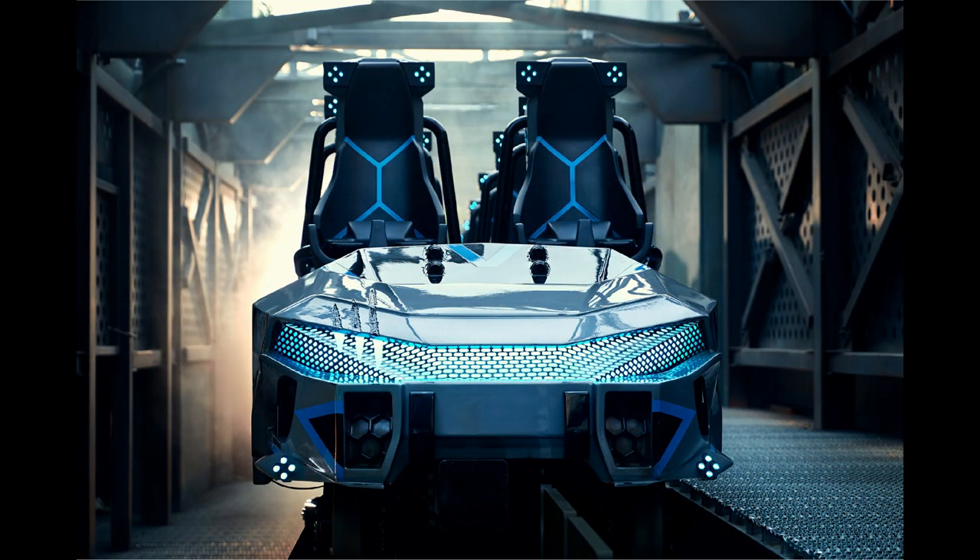Every time I look at this hood, it reminds me of the headlights or the grille of a new car — like a fancy Toyota Camry type of headlights. It looks absolutely fantastic and it's just so beautiful.